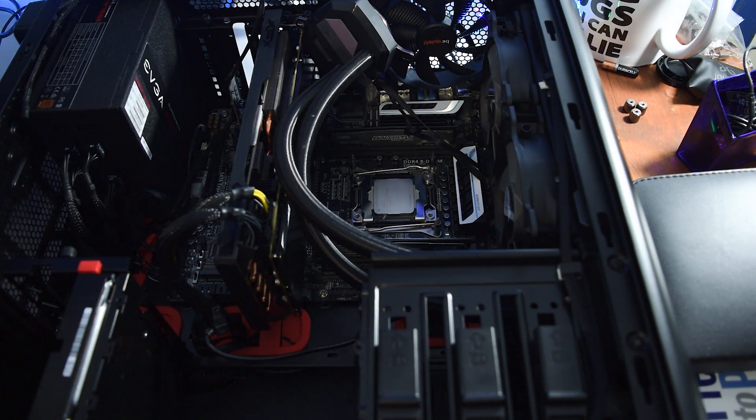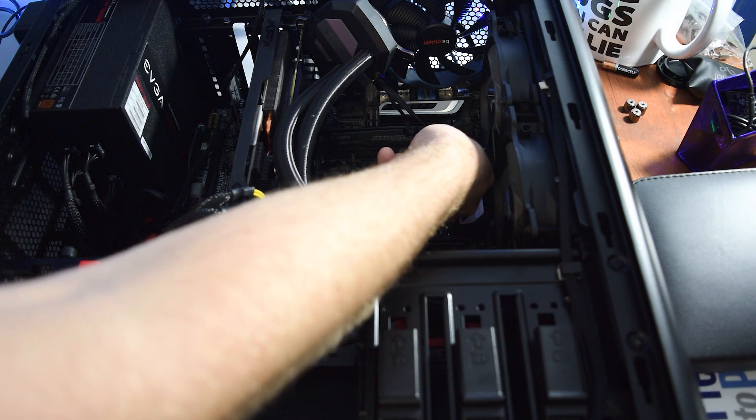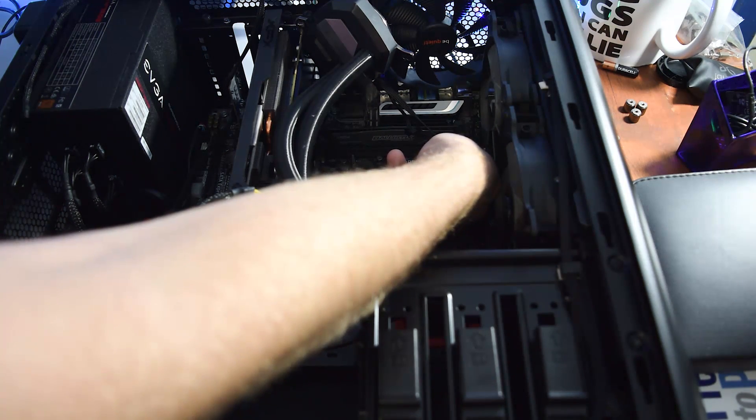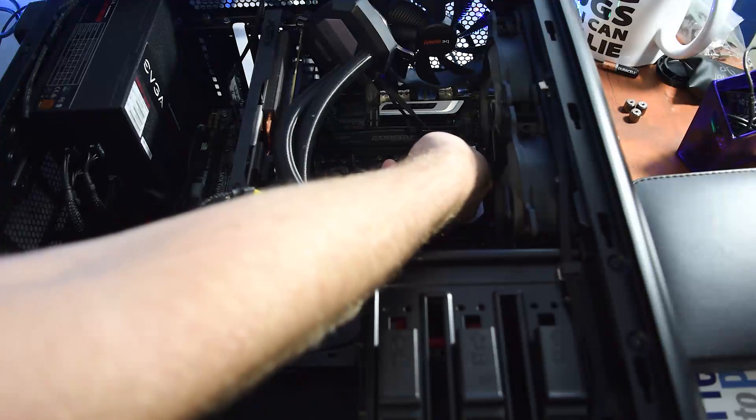I swapped out the thermal paste — took it out, cleaned off my cooler with some isopropyl alcohol, rubbed everything down, and put in a dot of Arctic Silver 5 right down the middle. I put my heatsink back on, tied everything down, and ran the same suite of benchmarks once again.